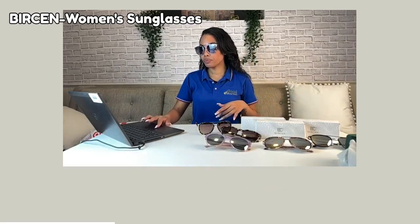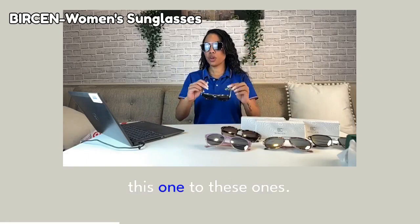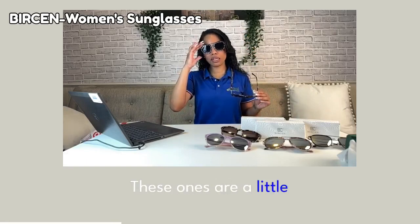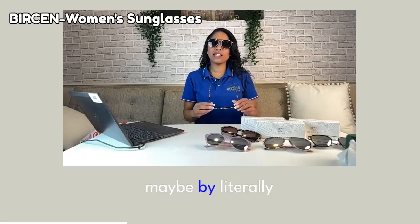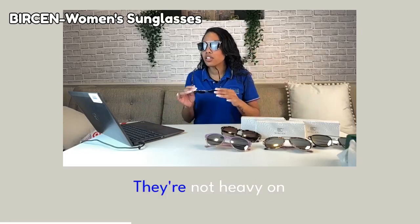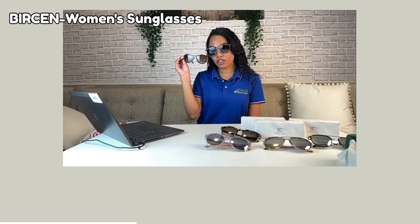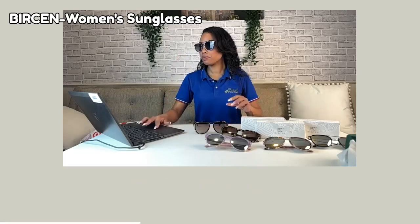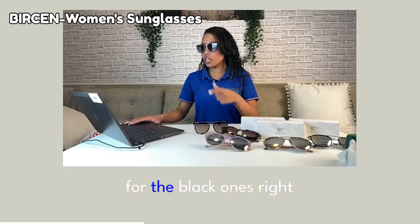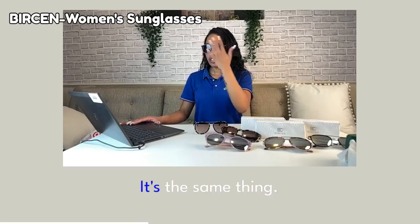These ones are very lightweight. If you compare this one to these ones, these ones are a little bit lighter and these ones are a little bit heavier — but when I say heavier, maybe by literally milligrams. They're not heavy on your face, but the designs are very similar. They're super adorably cute. So $17.95 for this one, and for the black ones right here, these ones are $19.95.